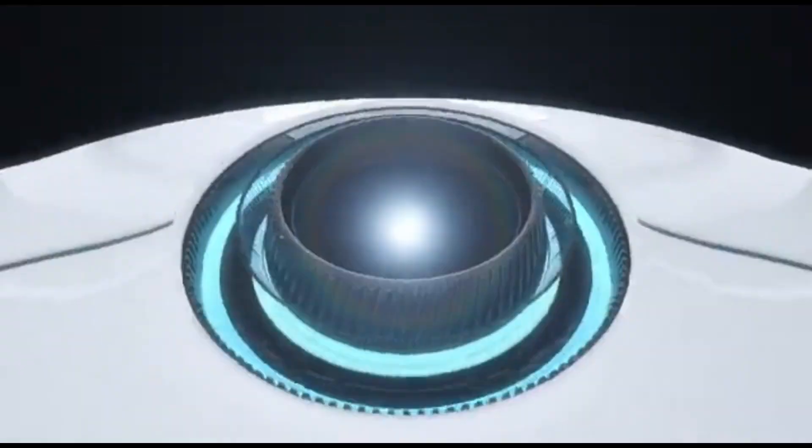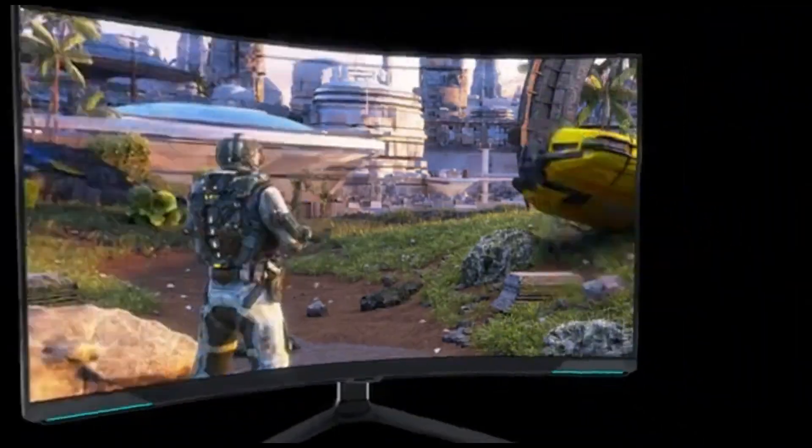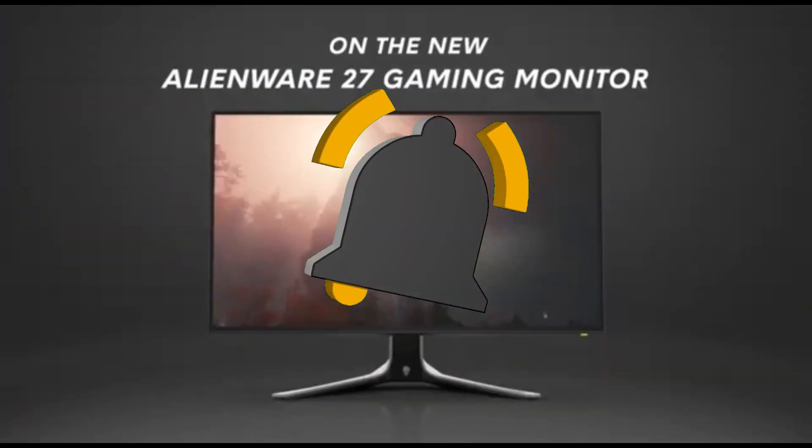That concludes our Top 5 Best 240Hz Gaming Monitors in 2024 list. All product links are in the description, which is updated with the lowest prices. Subscribe to our channel for more videos. Until then, we'll see you in the next video.